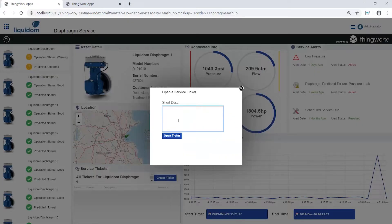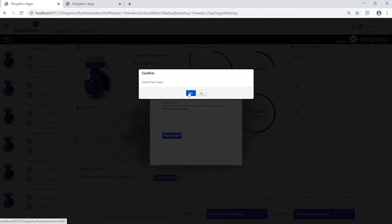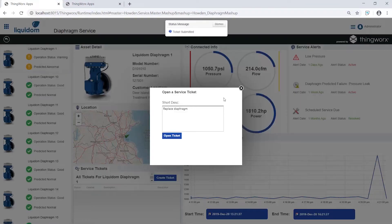We've decided the best course of action is to deploy a field technician to replace the physical part. ThingWorx lets us easily create a service ticket to dispatch a technician with the exact information needed to resolve the problem. With ThingWorx's connectivity, real-time data is brought to the forefront of service operations.